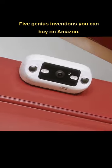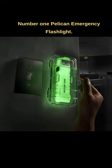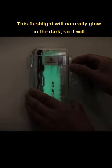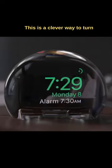Five genius inventions you can buy on Amazon. Number one: the Pelican emergency flashlight. This flashlight will naturally glow in the dark, so it will be easier to spot in the event of a power outage.